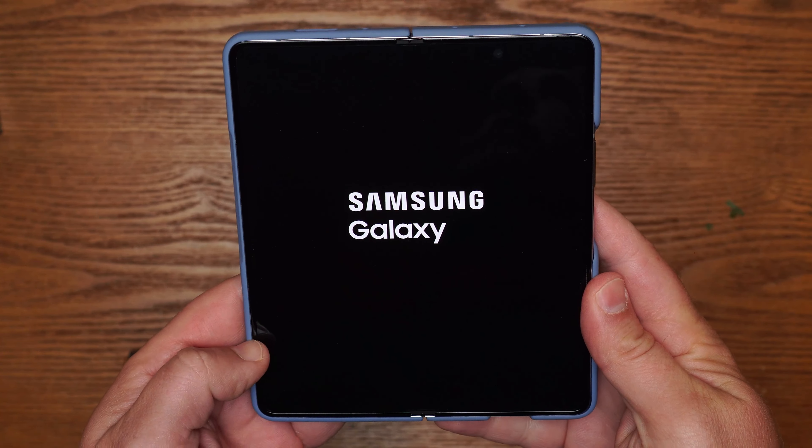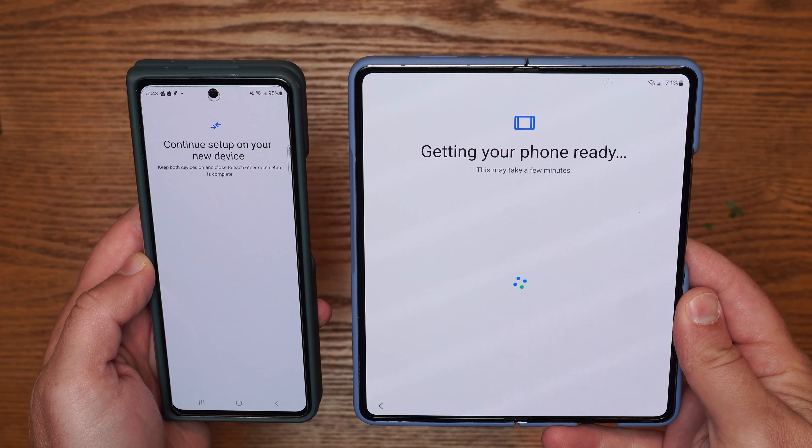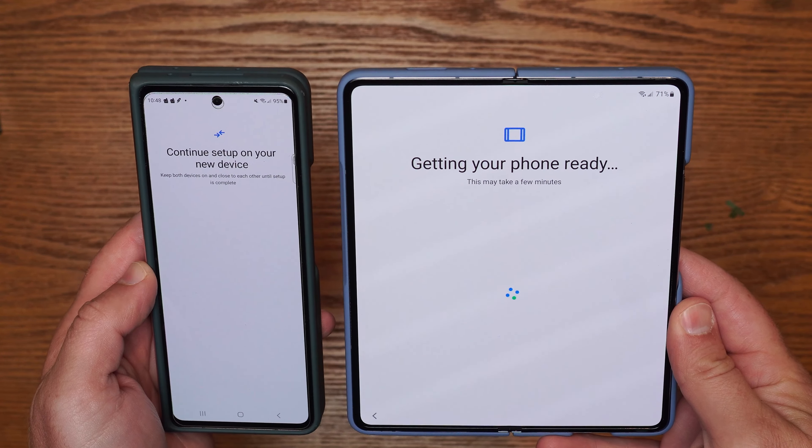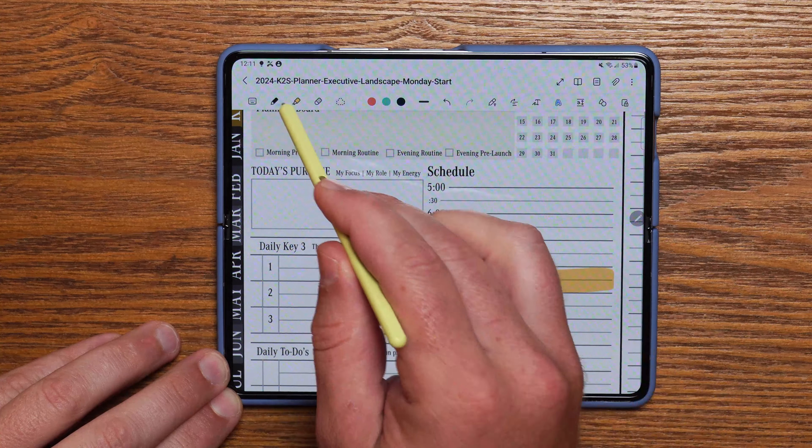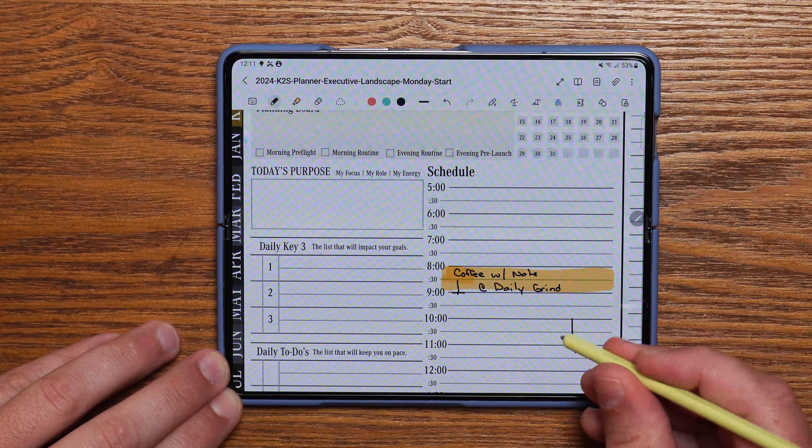Nobody really wants to spend an extra thousand bucks on an upgraded phone when they have a phone that basically looks identical, right? Well, we may be wrong. With each and every update to the Fold, we have seen and experienced an improvement for those that are in note-taking and digital planning. And today, I'm going to show you some of the latest updates to the Fold 5 that might just make it worth that update. So stay with me.